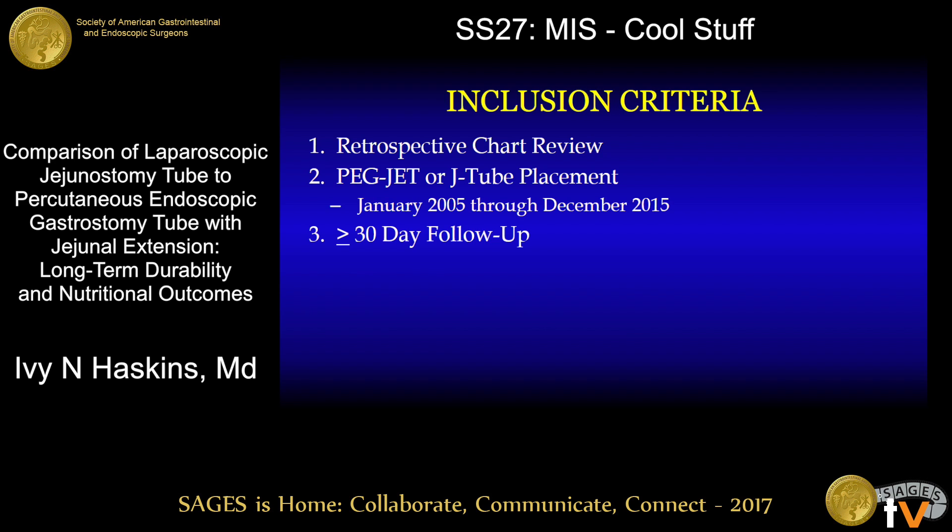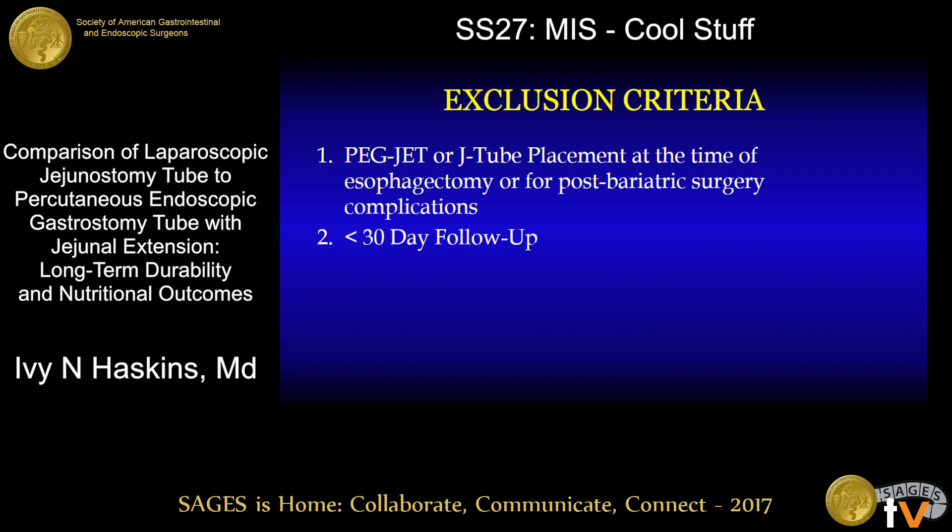In order to do this, a retrospective chart review was performed on all patients who underwent either PEGJET tube placement or laparoscopic jejunostomy tube placement from January 2005 through December 2015 who had at least 30-day follow-up. Patients who underwent PEGJET or laparoscopic J-tube placement at the time of esophagectomy or for post-bariatric surgery complications, and those with less than 30-day follow-up, were excluded from our analysis.